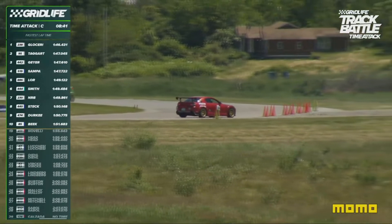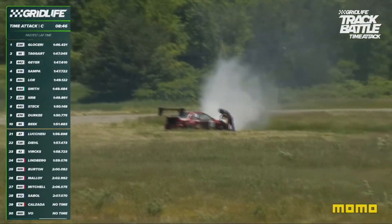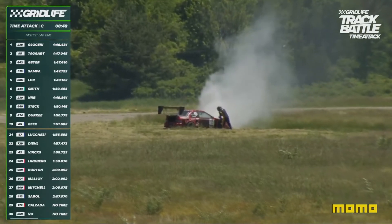By the way, in the Sunday Cup class, James Smith has gone to the top at 53.696. Oh! Car off the course — that's the 197.